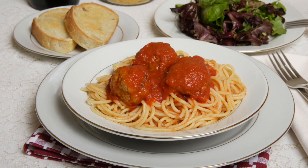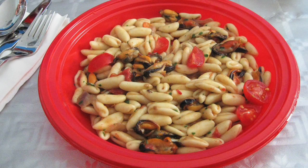Hello, this is Daniel DiTuro. There are very few foods that are as economical, versatile, and simple to prepare as pasta.